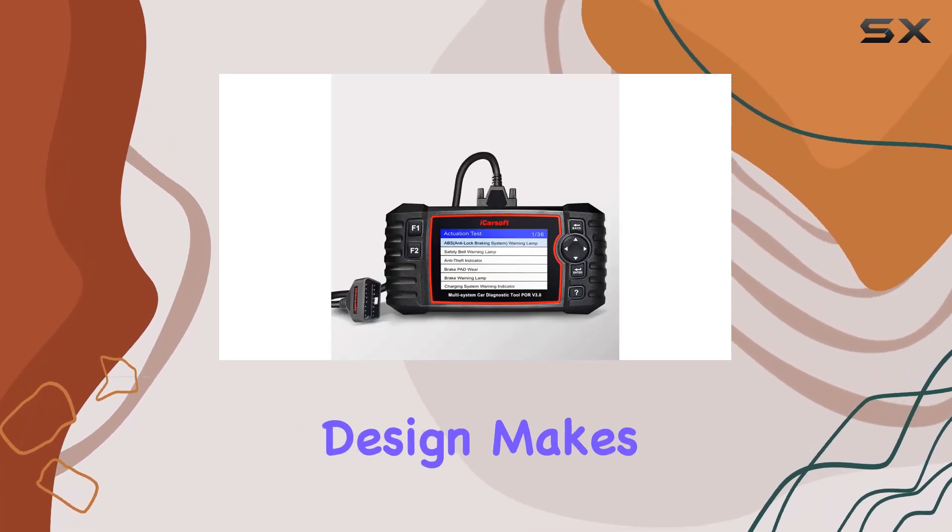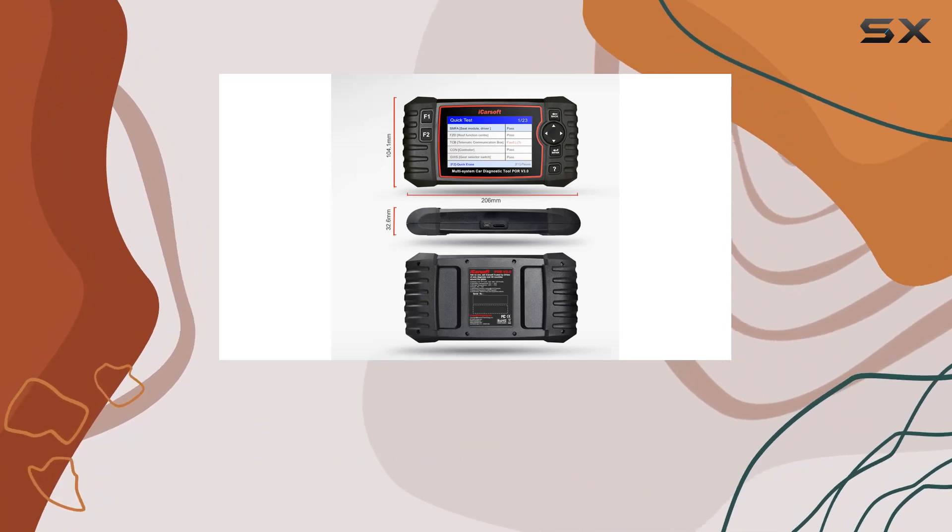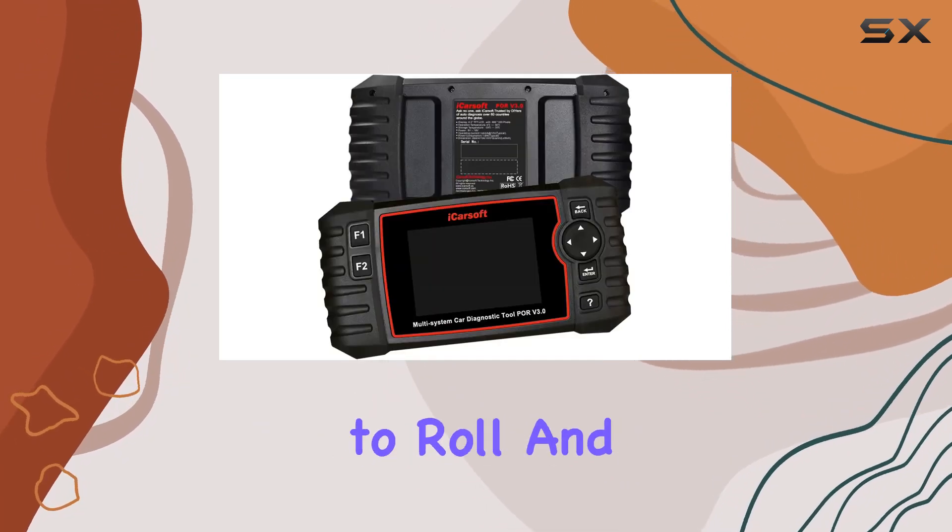The compact design makes it a perfect companion for DIY mechanics and professionals alike. Forget about batteries — just plug it into the OBD2 port, and you're ready to roll.